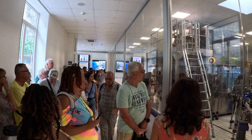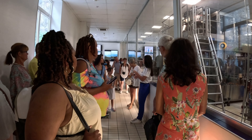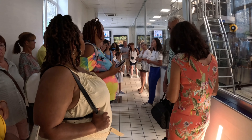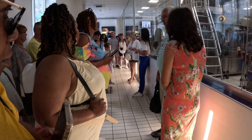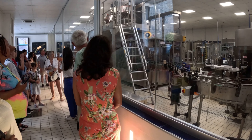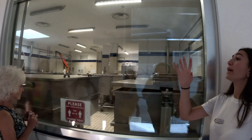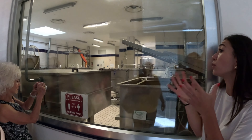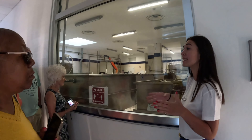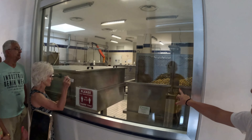Today is Saturday so the machines are not working, but you can see the process. In this factory they produce three different liquors: limoncello, the original at 30% alcohol; lemon cream with milk inside, slightly less alcoholic and sweeter; and the third is the strongest, like a grappa at 42% alcohol. The lemon skins stay in pure alcohol for 7 to 10 days, then they remove the skins, add sugar and water, and the limoncello is ready.